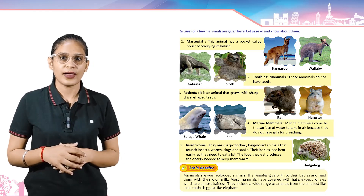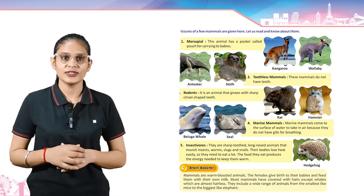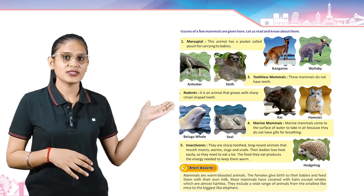Toothless mammals — these mammals do not have teeth. Example: anteater and sloth.